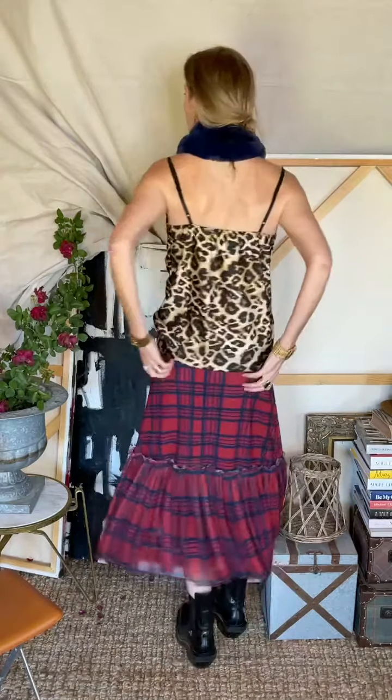I'm wearing a size small — I would call it true to size. It is a stretchy skirt, so the waistband is stretchy. It does have a zip on the side and a little hook fastener, but really, really so chic. It's lined entirely, and it also has this little bit of flouncy goodness down here — a little crinoline.